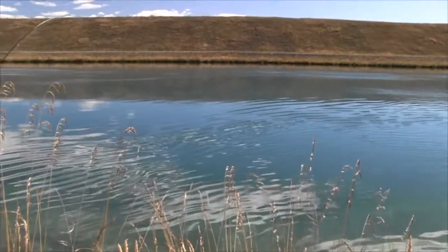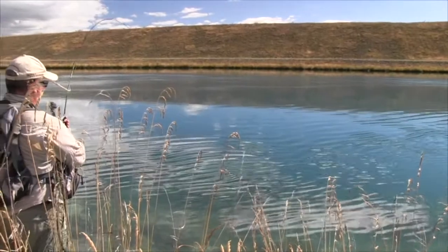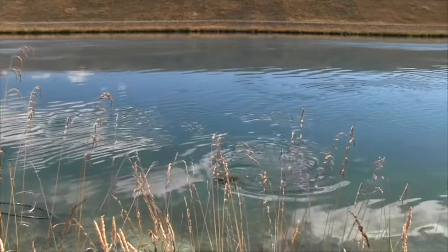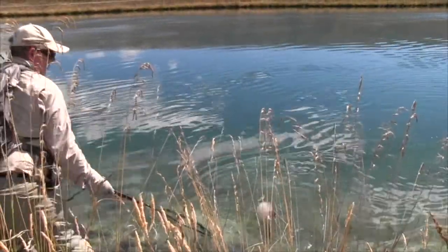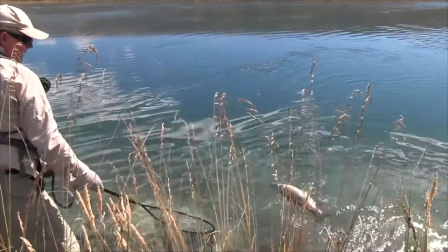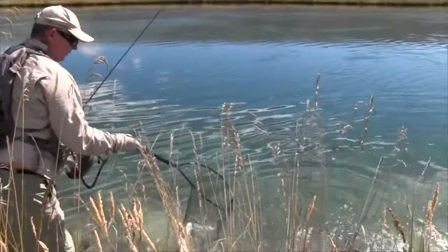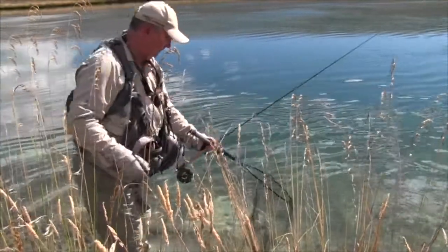Come on mate. There's constant pressure. As you can see, quite a small head but quite a sizeable body there as well. I always like to go head first into that. There we go. It's a lovely fish to get here on the Twizel Canals.